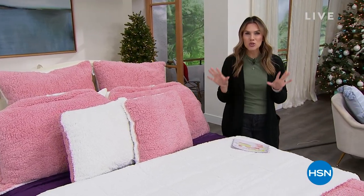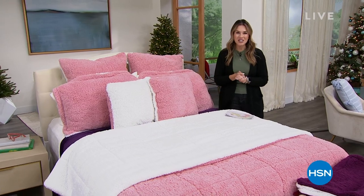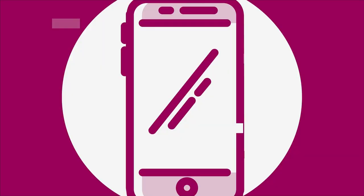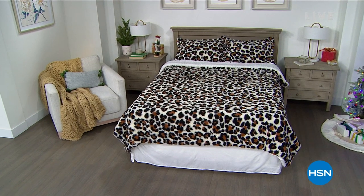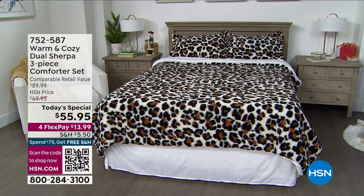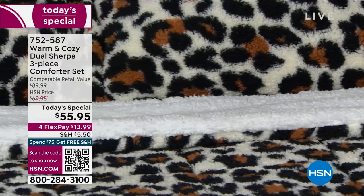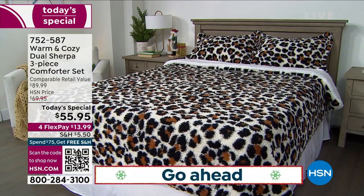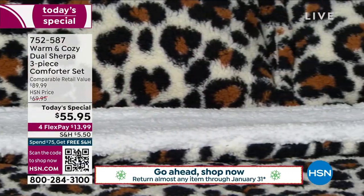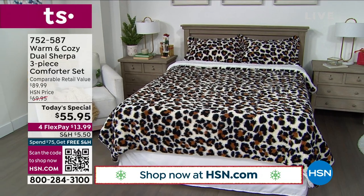Are you ready for dual Sherpa? I'm talking about double-sided, reversible, soft, plush, fluffy. It is our warm and cozy today's special. Already extremely popular on the day — not surprised, because right now it is cold outside. You don't want it to be chilly when you slip into your bedding. For the very first time ever, we're bringing you the faux Sherpa with a dual side: beautiful white on one side and a beautiful color or print on the other, coming to us from Warm and Cozy. For one day and one day only, you're getting it at an incredible special: $55.95.